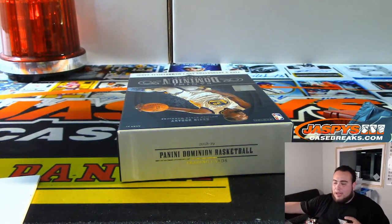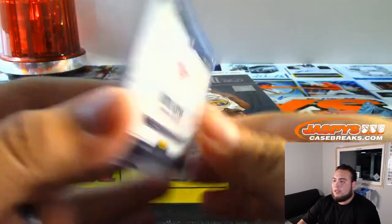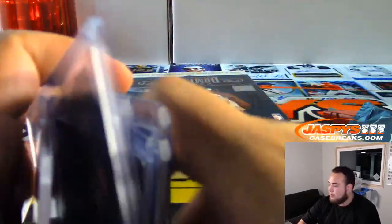Is there a Trey or Luka Doncic hiding in the last box? We're going to find out soon guys — 7 left in the last box. Pretty solid box though with that nice DeAndre 8 in there. JaspiesCaseBreaks.com.